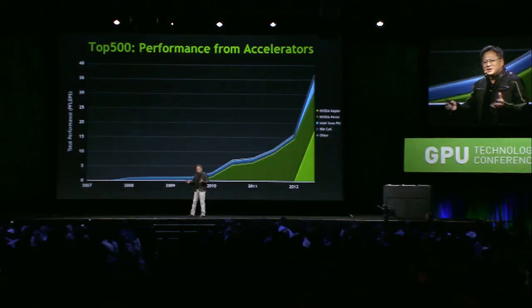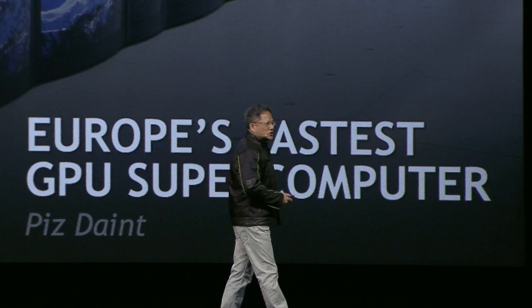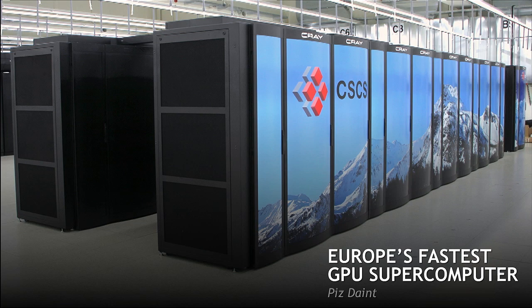The Oak Ridge Titan achieved a sustained 10 petaflops using 40 million CUDA processors — I can't even fathom that. Those 40 million CUDA processors came together to solve a singular problem and deliver 10 petaflops of sustained performance, which is five times larger and more complex than anything achieved up to that time. This week, the Swiss Supercomputing Center also announced they are adopting Tesla GPUs to build Europe's fastest GPU supercomputer.